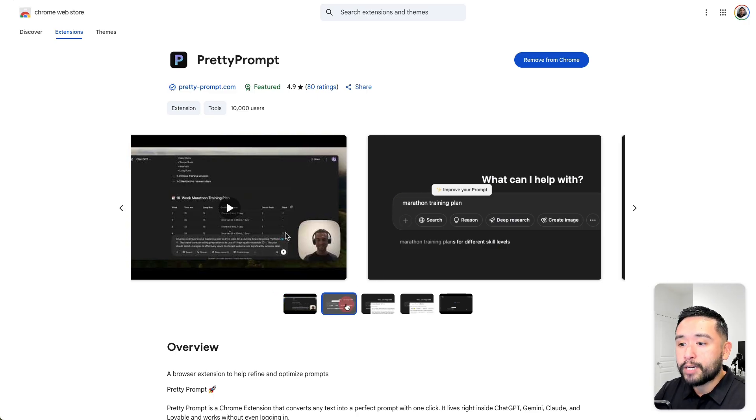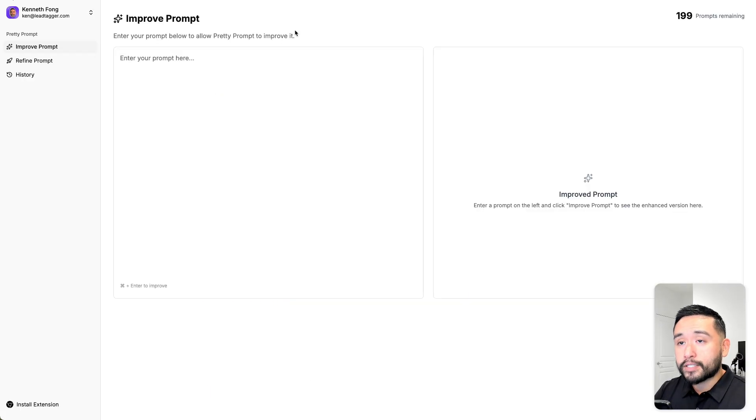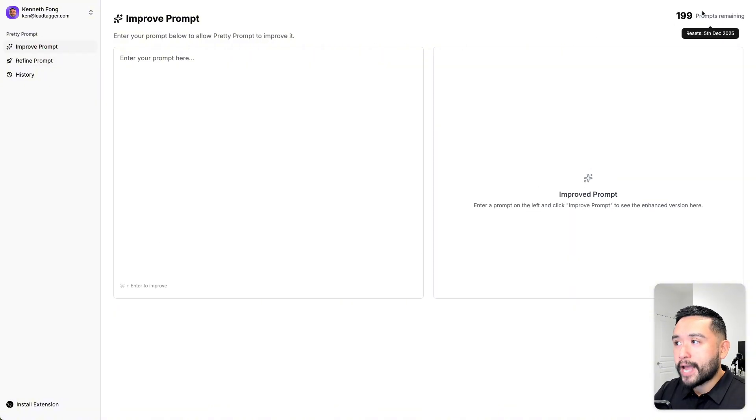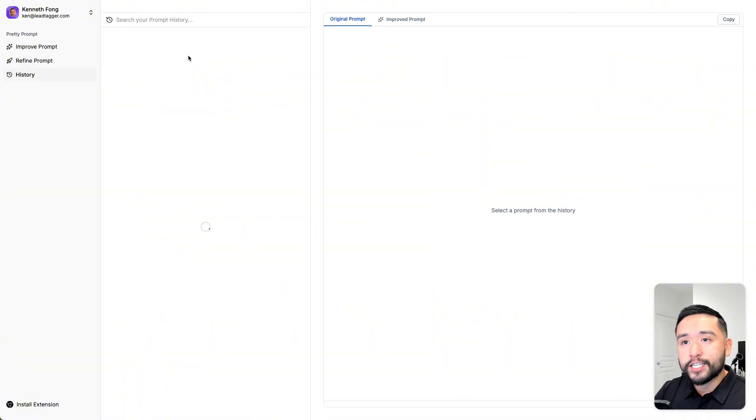Having this Chrome extension allows you to use Pretty Prompt on ChatGPT, Gemini, and Claude. Aside from using it on those LLMs, you could also use it within the Pretty Prompt app. Here are the two options: you can improve a prompt or you can refine a prompt. In the top right corner I have 199 prompts remaining, but if you go to refine prompt the credits are gone — it doesn't take any credits to refine a prompt, which is really nice.